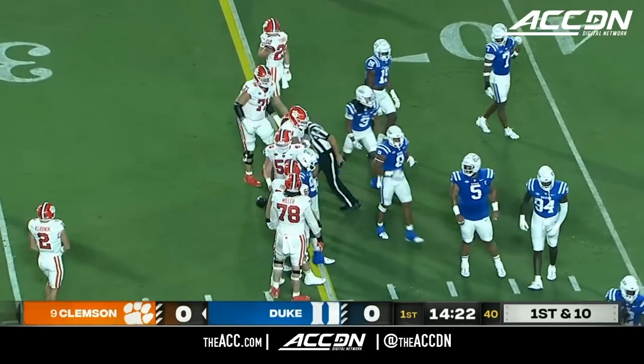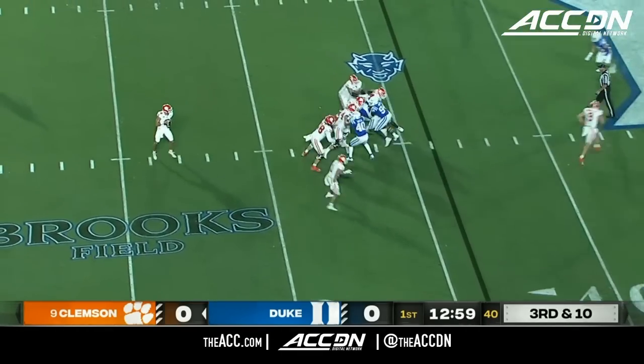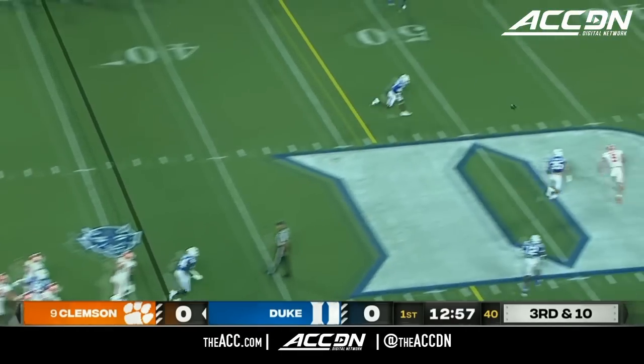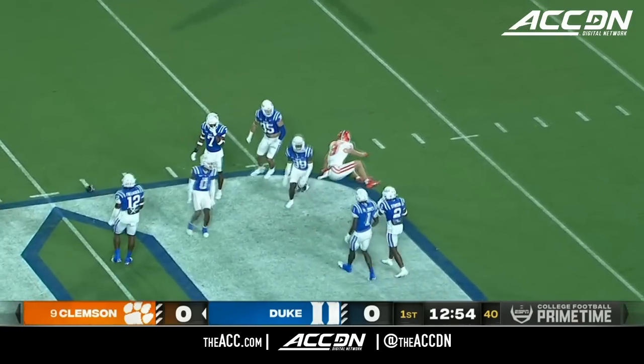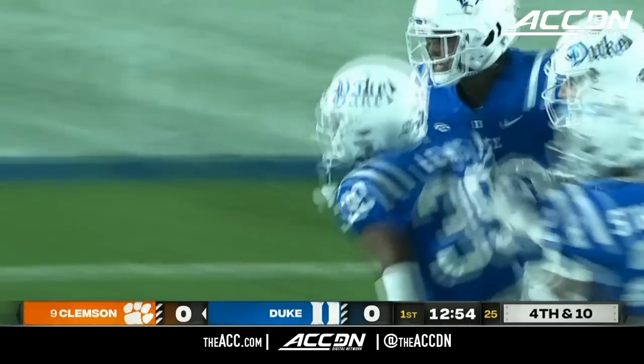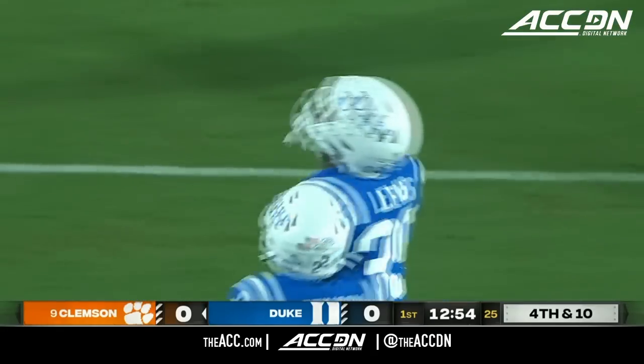He rushed for almost 1,200 yards. He struggled on third down a season ago. They have a new left tackle at Clemson. Klubnik with time to throw, goes deep — and it's picked off at the 45-yard line. The ball came out at the last second and it's incomplete. Jeremiah Lewis unable to come up with the interception, but Duke does force a punt.